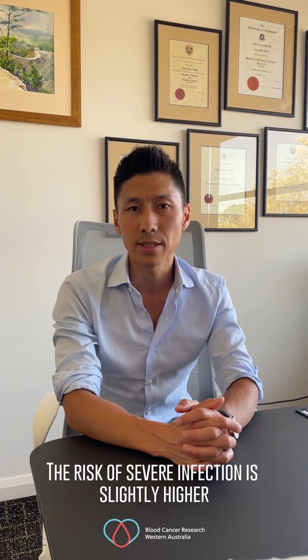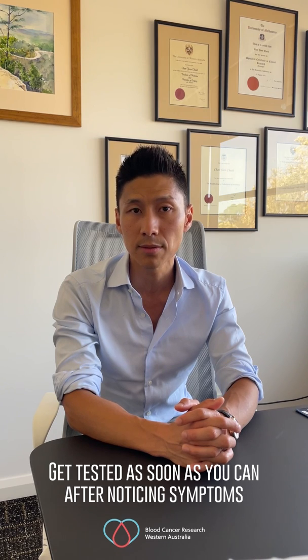There are a couple of special things that you need to know if you're a patient with a blood cancer regarding COVID-19. The first is that the risk of getting severe infection is slightly higher than for people who do not have blood cancers on treatment. For that reason, if you have even mild symptoms, get a rapid antigen test or a PCR test as soon as you can after noticing symptoms. Many of the treatments we have for COVID are effective only if given within the first five days from the onset of symptoms, so if you wait too long it may be too late to access these treatments. Very important: if you have symptoms, get tested.